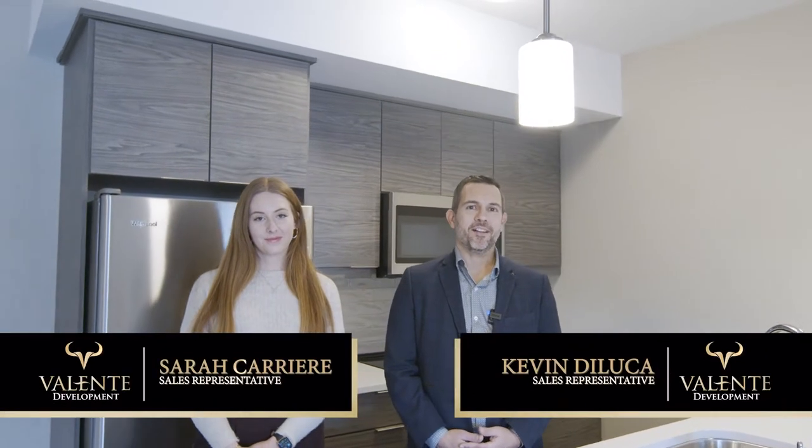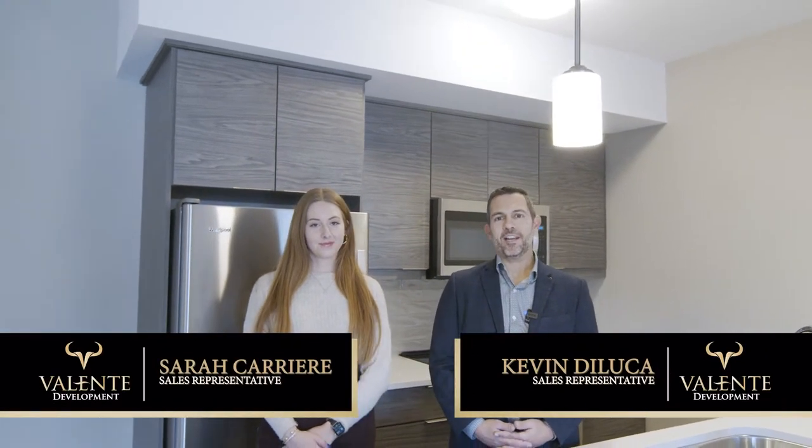Hi, I'm Sarah Carrier and I'm Kevin DeLuca from Valente Real Estate. The Alessandra building at Beachside Lakeshore, which offers seniors luxury condominiums for lease, is now complete. Our tenants have moved in and they're enjoying the easy life of maintenance-free condo living. Come and take a look — we're leasing a condo at Beachside Lakeshore.